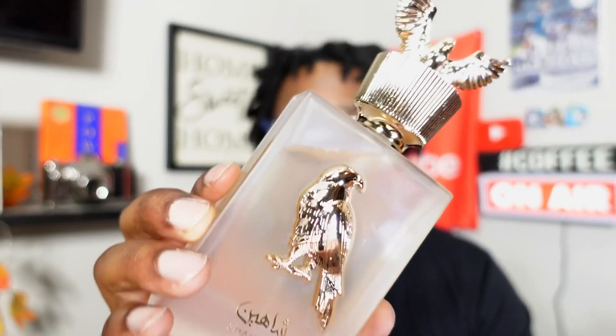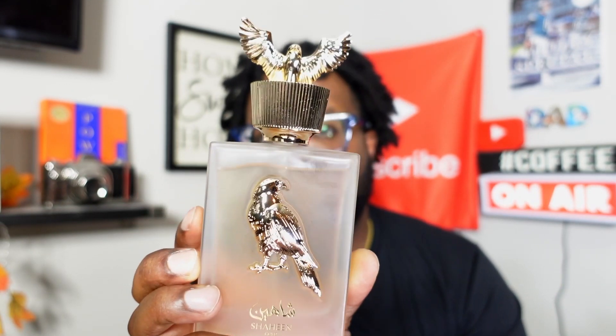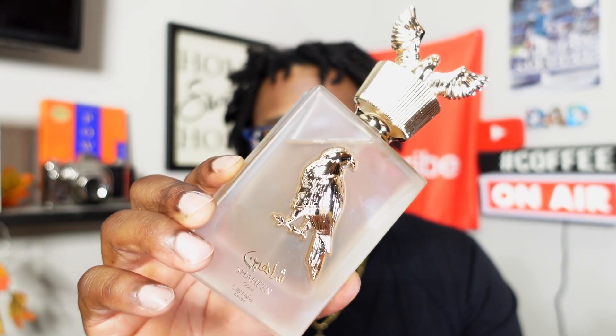Number nine is from the house of Lattafa, from the Lattafa Pride line — Shine Gold. This one is very, very nice. I believe there's some pineapple in this one; I don't know all the notes off the top of my head, but this thing smells freaking amazing. It's one of the best from the Lattafa Pride line. I wasn't really digging all of them — I'll keep it real — but Shine Gold for sure is a beauty.